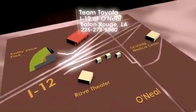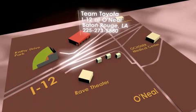please call us or visit our showroom at I-12 and O'Neill Lane in Baton Rouge, and a team member will be happy to assist you.